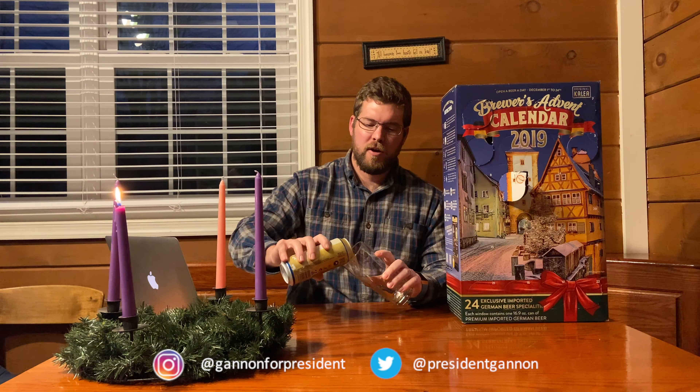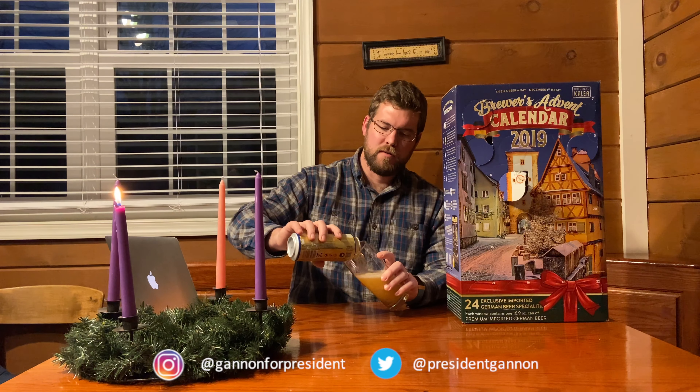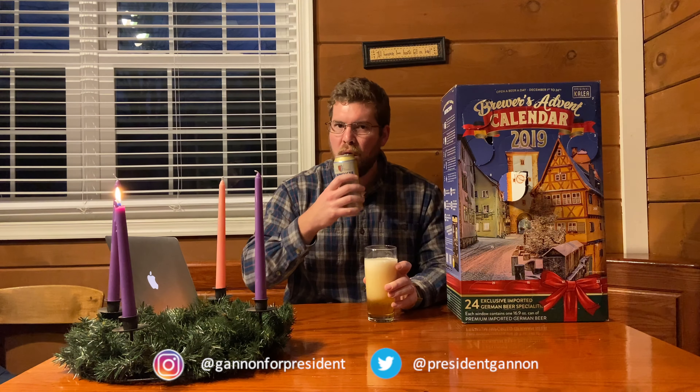Some of you — I can see — have already tagged this on Untappd because you're ahead of me. A little plug: you can follow me on Untappd as well. Link is in the description below.